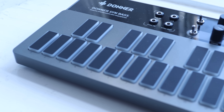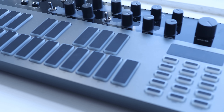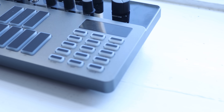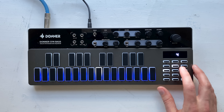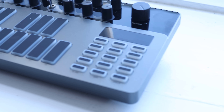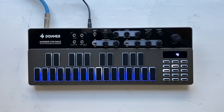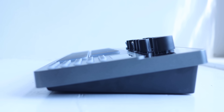Before I show you the software package that comes with this, I want to stop and talk a little bit about build quality. It looks pretty nice — it's got a good size, about the width of a 13-inch laptop. The knobs feel pretty solid. The chassis is plastic but it doesn't feel cheap. I don't think you can tell because of the way I shot this video — I was trying to make it look good in a top-down shot, but this is actually on an angle, which makes it much, much nicer to play.